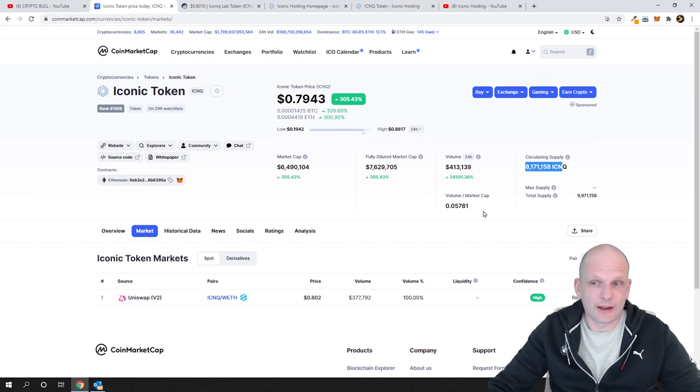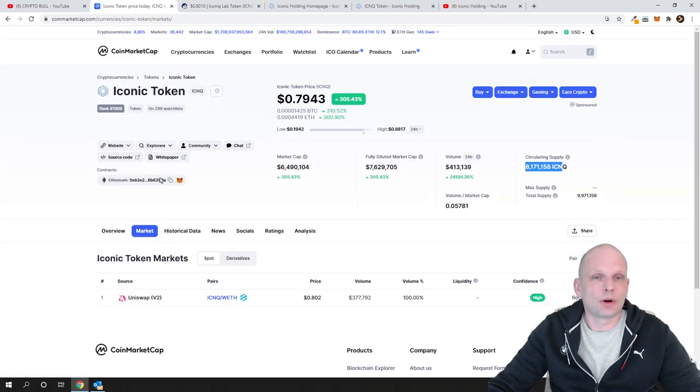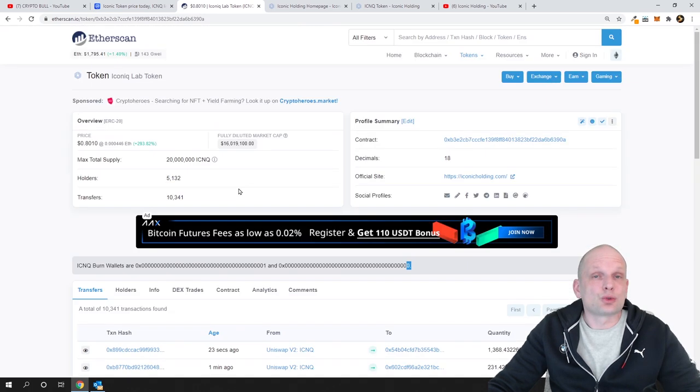You might think that 8 million is a huge supply, but if we go into Etherscan — and if you don't know how to do it, in CoinMarketCap or CoinGecko you click on explorers and then Etherscan for an ERC-20 token — you can find more information. Here you can see the Iconic Lab token and, scrolling down, you will find the Iconic Q burn wallets: two addresses, one ending in '1' and one ending in '0'.